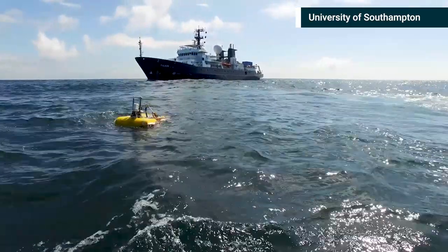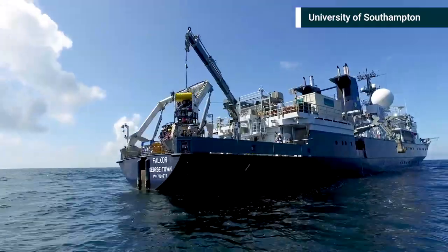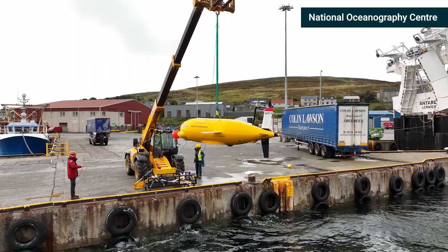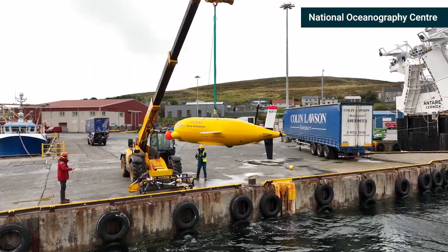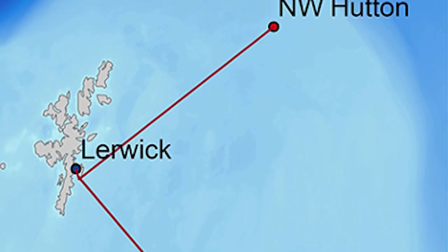Normally if we go out to monitor infrastructure, we deploy robots from ships that go out on site. This was different in that we didn't use a ship to go out to sea. The robot, equipped with our cameras, was deployed from shore and traveled several thousands of kilometers in order to gather the data that we collected.